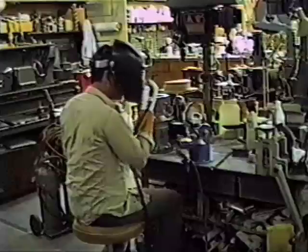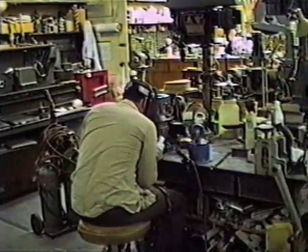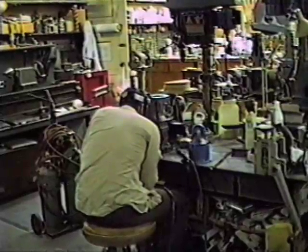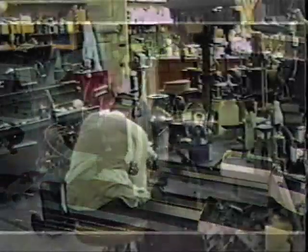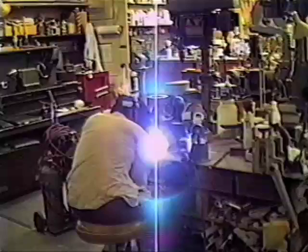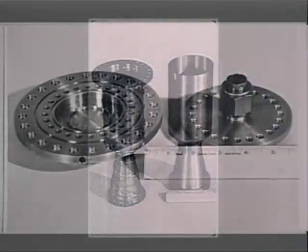The thrust chamber was assembled from several pieces of mild steel welded together to form the inner and outer walls of the regeneratively cooled motor. The injector was machined from 4130 steel and was subjected to water flow calibration in preparation for hot fire testing. The completed engine will deliver 45,000 pound-seconds, or over 200,000 newton-seconds of total impulse.